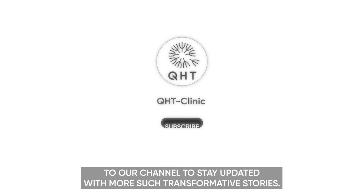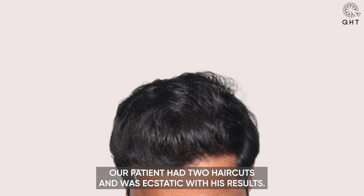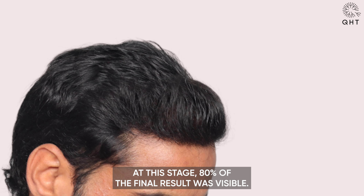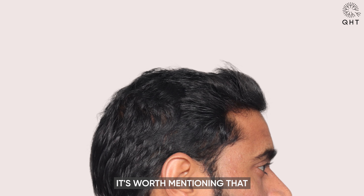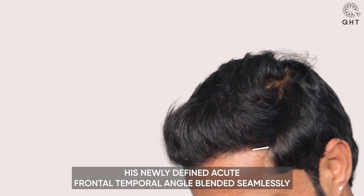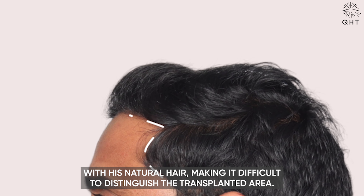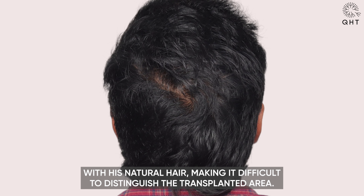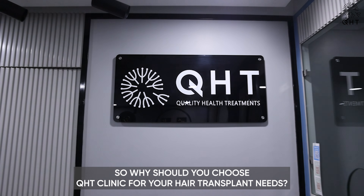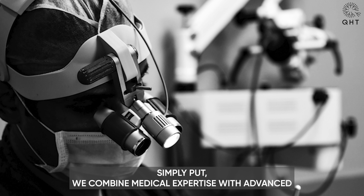Seven months after the procedure, the transformation was astonishing. Our patient had two haircuts and was ecstatic with his results. At this stage, 80% of the final result was visible. His newly defined acute frontal-temporal angle blended seamlessly with his natural hair, making it difficult to distinguish the transplanted area. Even the donor area showed undetectable results.